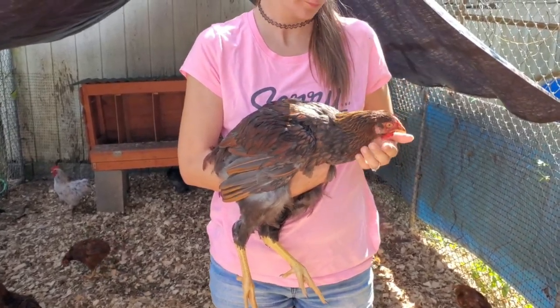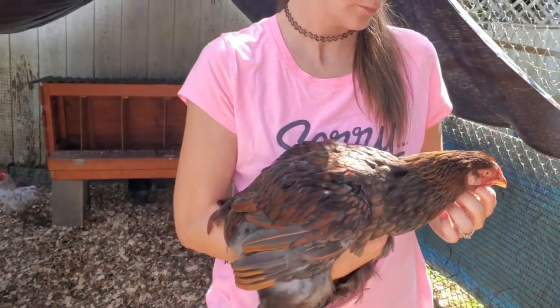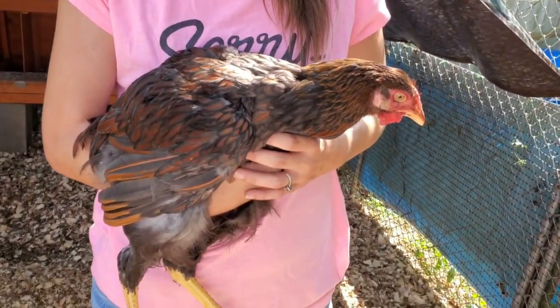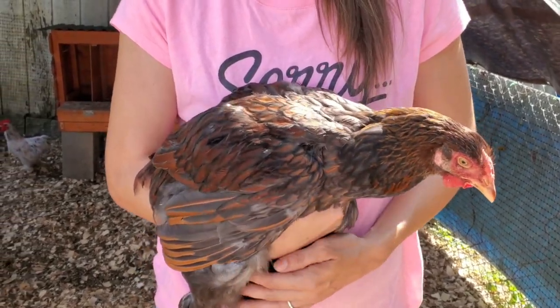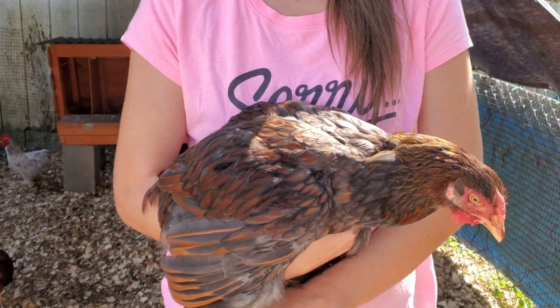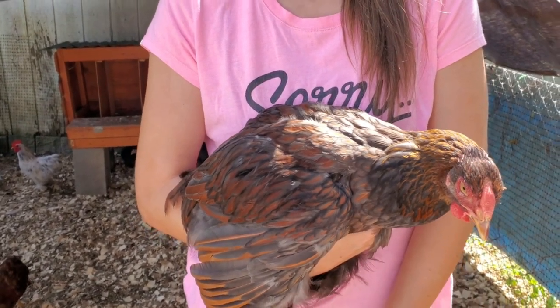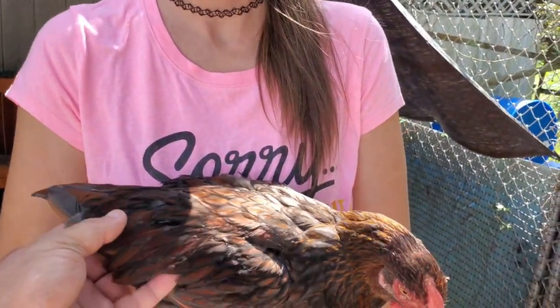Okay folks, this rooster here Bobby's holding — his name is Noob. He's a blue-laced red Wyandotte. He's four months old, and he's a monster for four months old — biggest roo we've had at four months. Now we're going to be breeding Noob this coming spring with some Wyandotte hens, and we thought we'd show you guys what color hens we chose to get what color chicks.